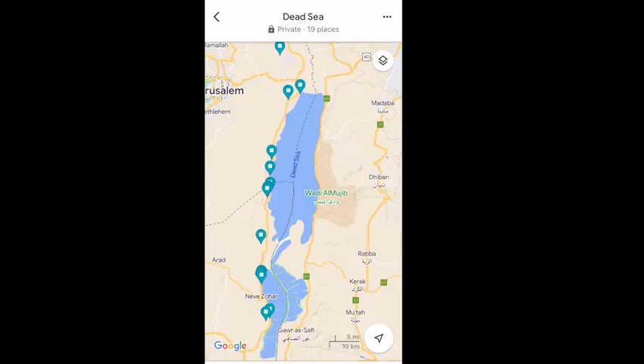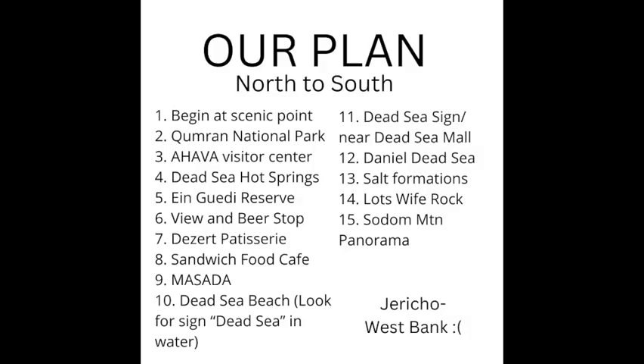As you can see in this quick screenshot, we will be visiting the left-hand side of the Dead Sea, the Israeli side. At the end of the video I will cover Jericho, which is in Palestinian territory, so please stick around for some important information.